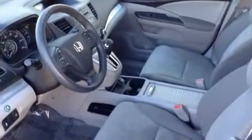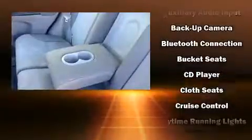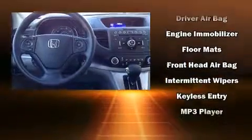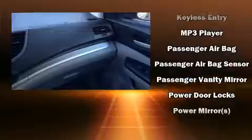Honda ensures the safety and security of its passengers with equipment such as dual front impact airbags, head curtain airbags, traction control, brake assist, ignition disabling, and four-wheel disc brakes with ABS. For added security, dynamic stability control supplements the drivetrain.